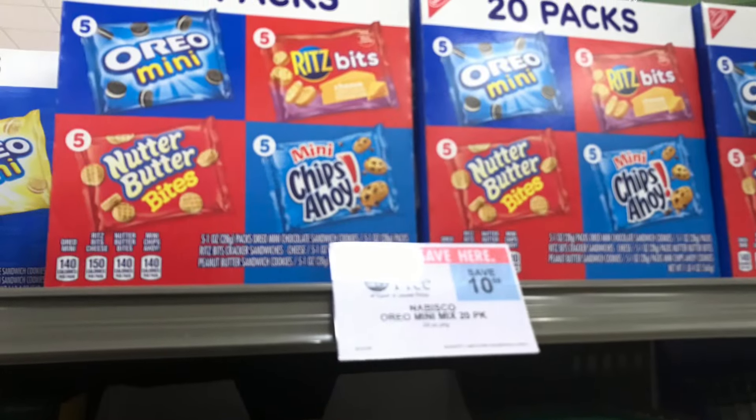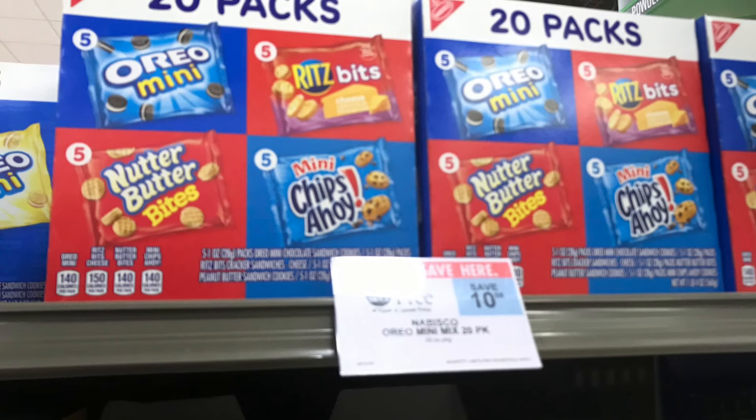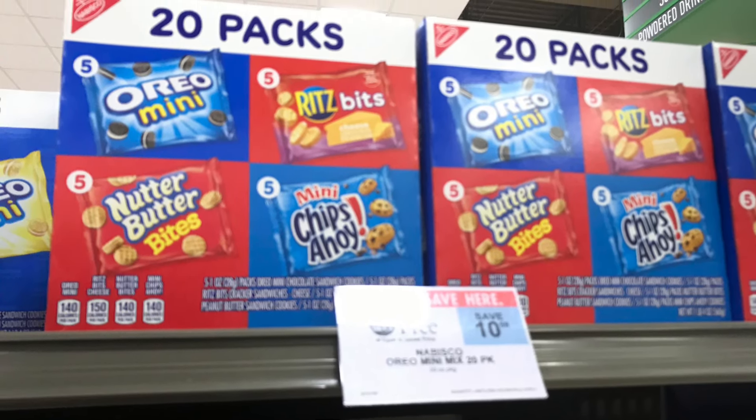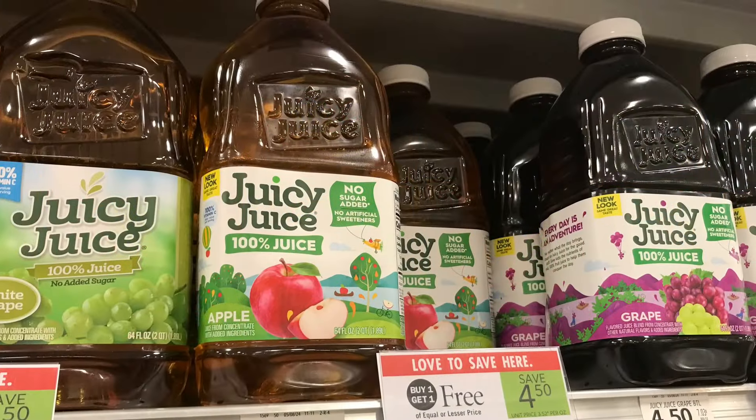The first deal I wanted to grab is on the Nabisco 20-packs. These are BOGO at $10.59. I feel like these are a great item to stock up on for snacks.